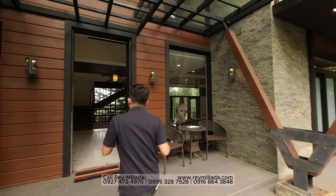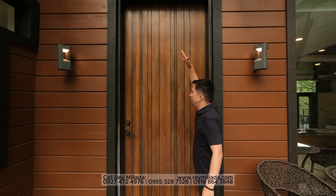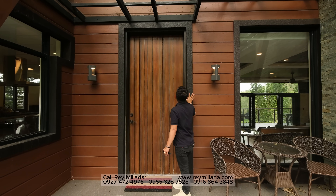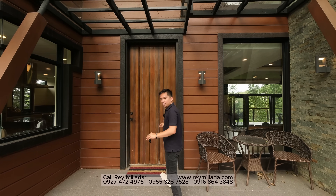We have a front porch — this is the main entrance with a modern locking system and a solid wood, very tall door. The design on the side widens the main entrance area. Let's go inside.